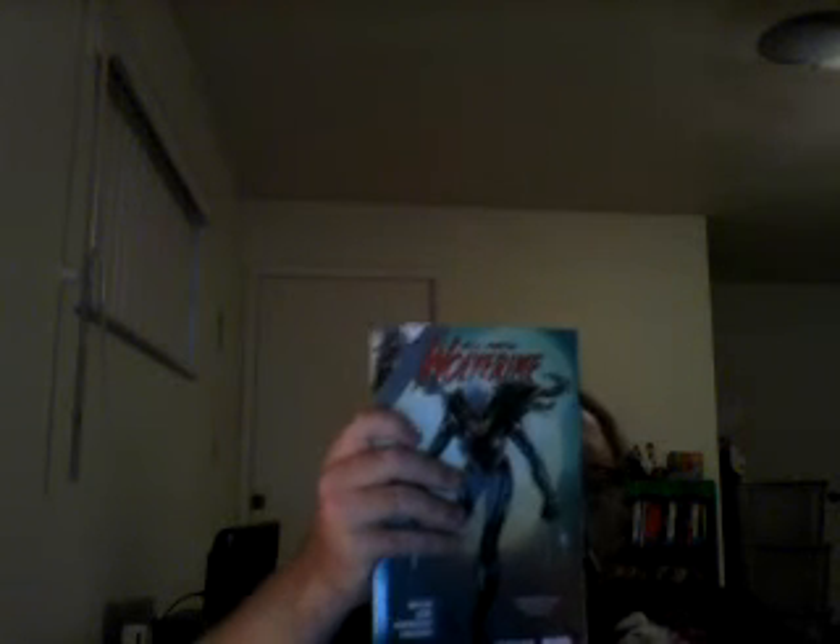Gabby has got a costume. Though it's thanks to the very next arc of the series, she gets the name of Honey Badger. Still written by Tom Taylor, it collects issues 19 to 24. The artwork in here is done by a couple different artists, the anchor being Leonard Kirk.